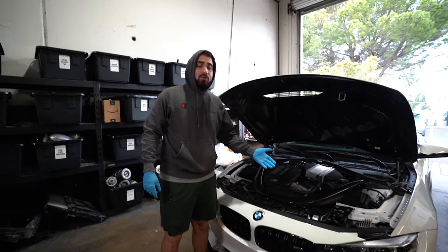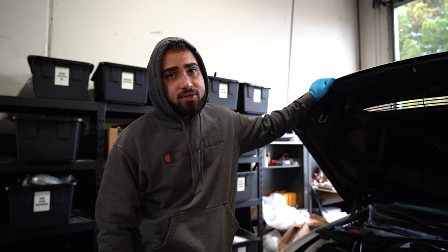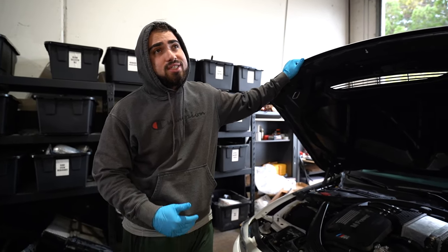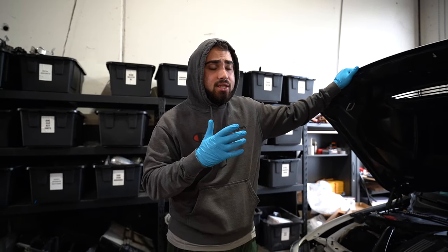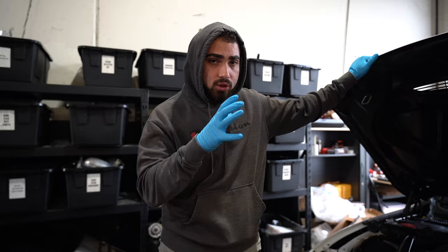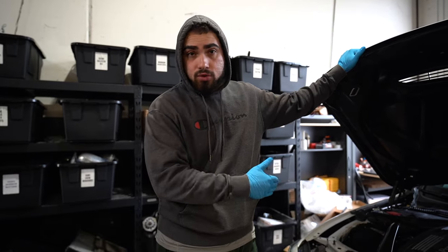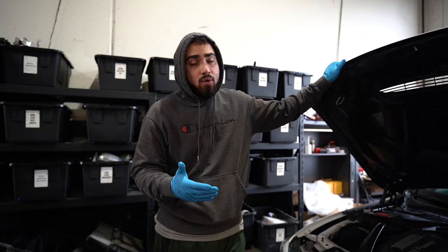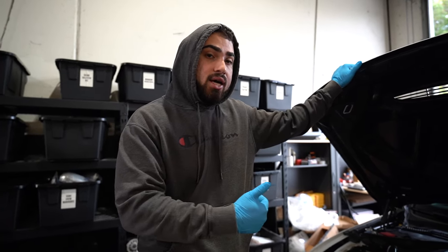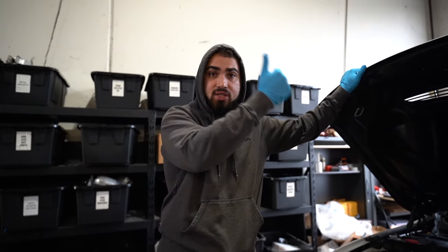I've put about 80 miles on it, hit the freeway, banged gears up to 90 mph — no issues. The crank pulley issue: a lot of guys say it's the harmonic balancer, but we already had that replaced at the shop and it was still doing the same thing. So it could be the actual crank hub or the crankshaft itself. Repairs start at $2,500 and can go up to $10,000.